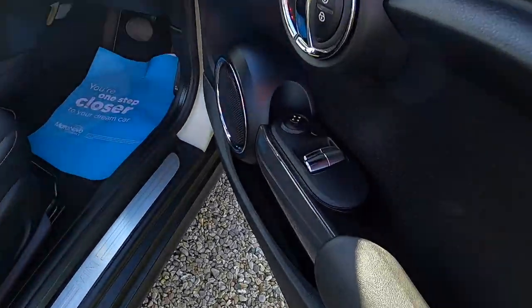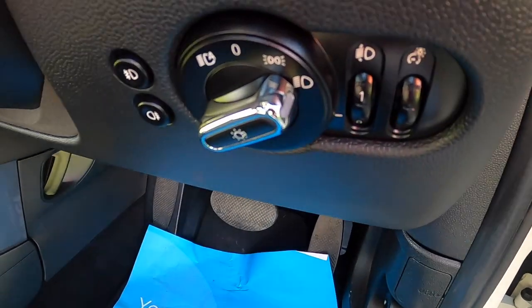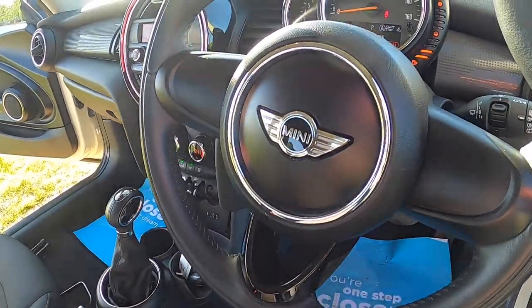Inside it has electric windows and electric wing mirrors. Pepper pack models come with auto lights and auto wipers along with a leather three spoke steering wheel.